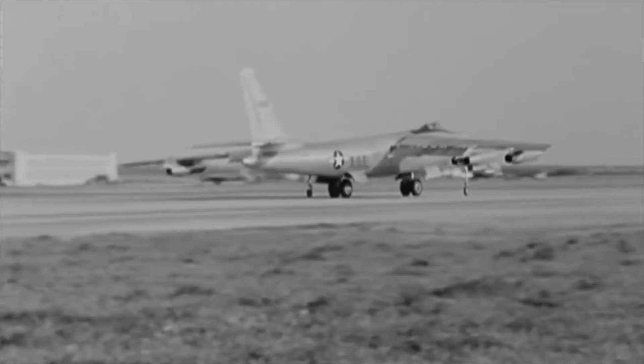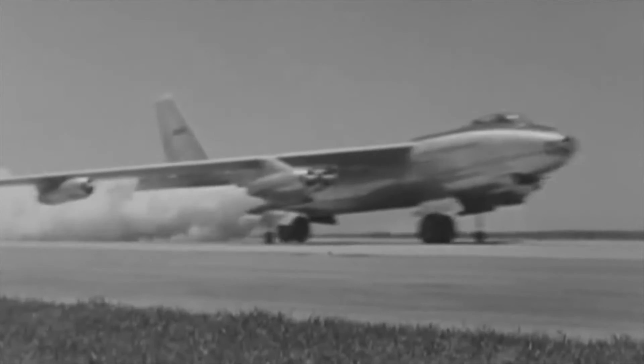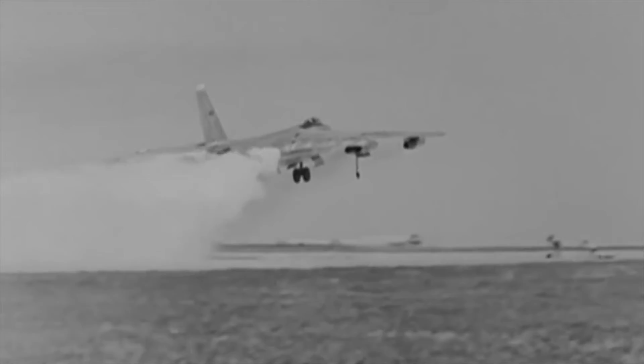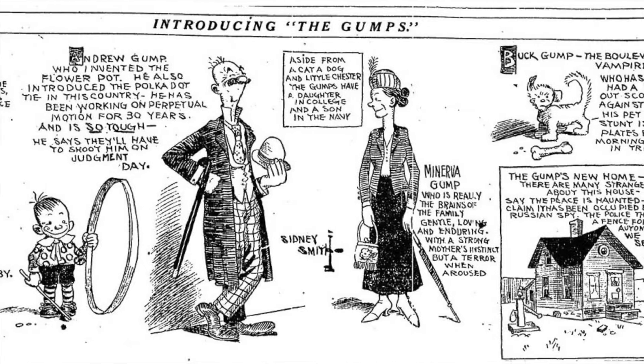The B-29 and B-50 were phased out with the introduction of the jet-powered B-47 Stratajet. The B-50 was nicknamed Andy Gump because the redesigned engine nacelles reminded aircrew of this chinless newspaper comic character popular at the time.